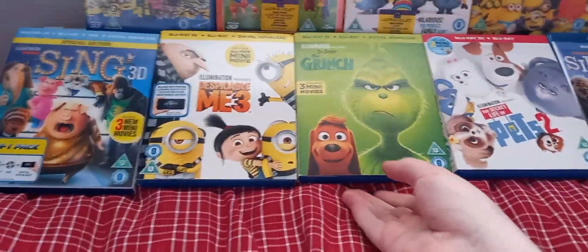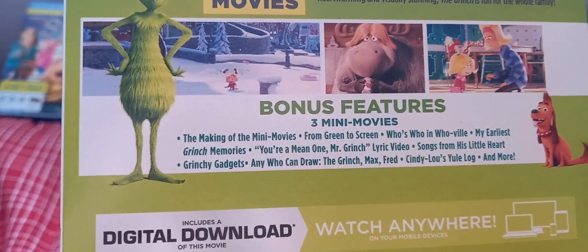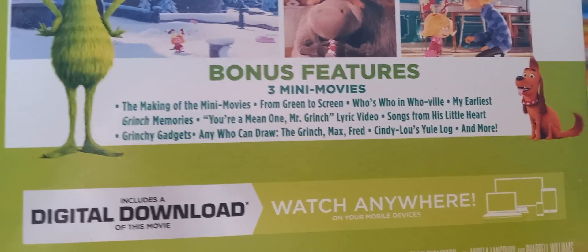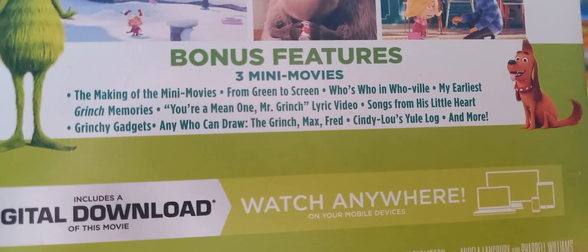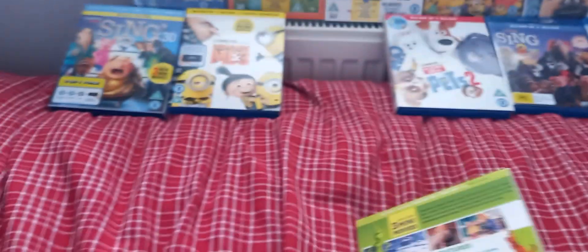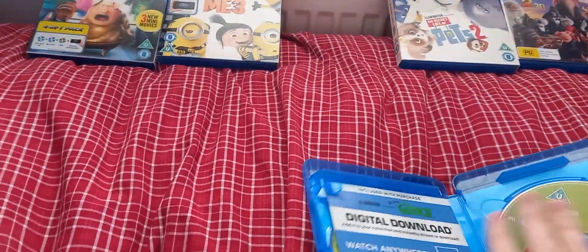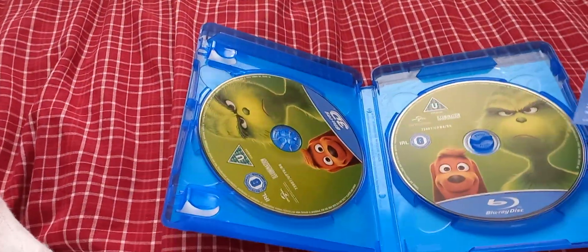Next is Dr. Seuss's The Grinch. It includes 3 mini-movies, and the bonus features include The Making of the Mini-Movies, From Green to Screen, Who's Who in Whoville, My Earliest Grinch Memories, You're a Mean One Mr. Grinch Lyric Video, Song from Its Little Heart, Grinch Gadgets, Anyone Can Draw the Grinch, Max & Fred, and more. Here we have a Blu-ray 2D disc and a Blu-ray 3D disc.